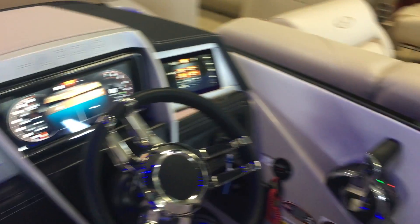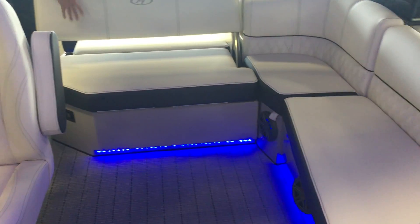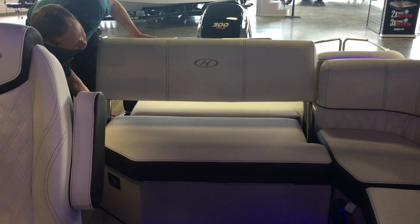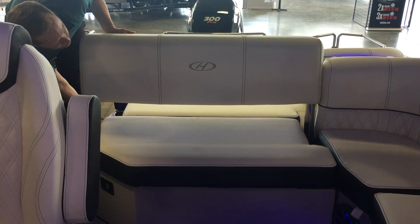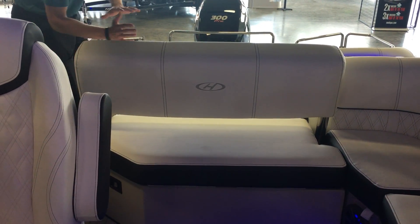This is what they call the 250 SL — single lounger — so this is one big single lounger. Set up right now so I can sit forward. They actually have a couple of buttons here where I can adjust this to move all the way back so we can face and see the lake going back this way.